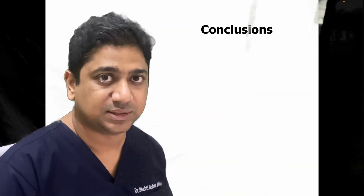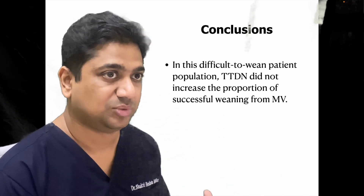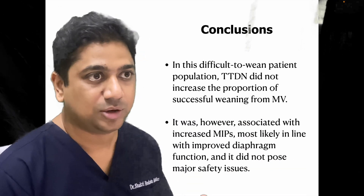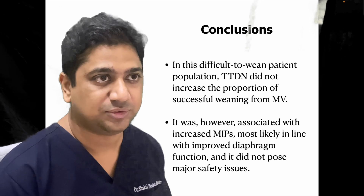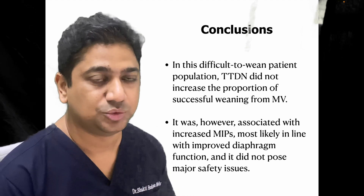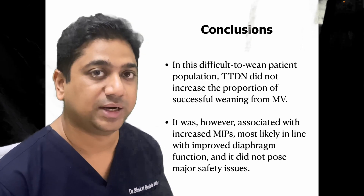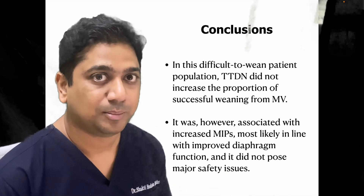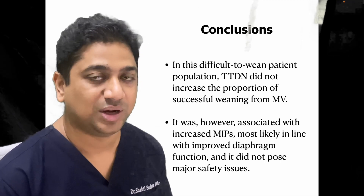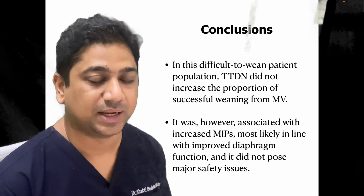The conclusion from this study is that even though transvenous phrenic nerve stimulation was not successful in improving weaning outcomes, it did improve diaphragmatic muscle function and MIP, without significant side effects. This is overall a positive trial showing a novel therapy delivering its intended action. Diaphragmatic weakness may not be the sole reason for weaning failure, which is why a positive weaning outcome was not found. This therapy warrants evaluation in further studies.